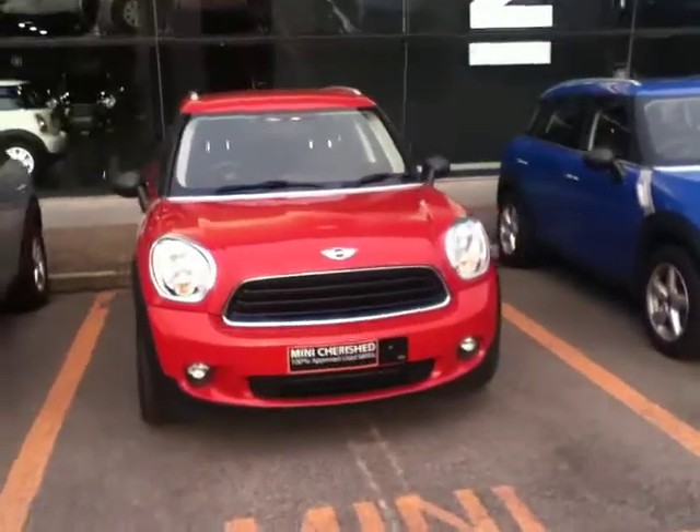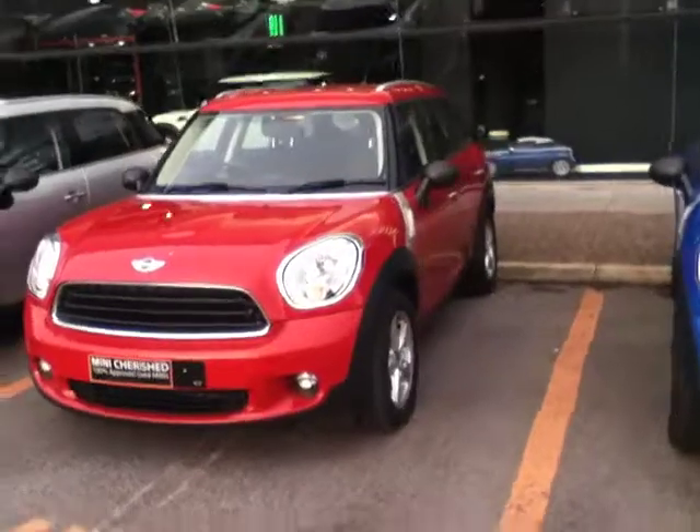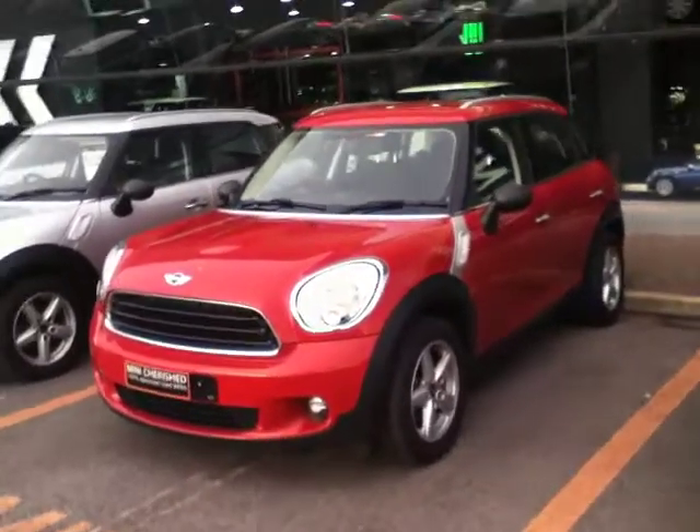Hello and welcome to Joe Duffy Mini. I'd like to begin by thanking you for viewing this ad. The car that we have to show you today is this stunning Mini 1D Countryman that we have for sale.